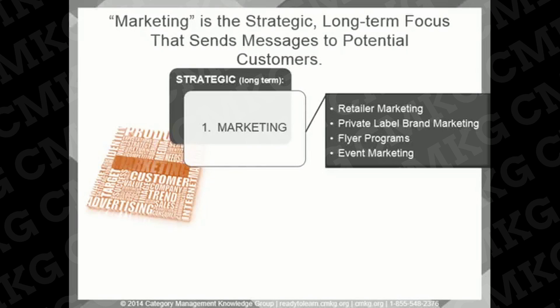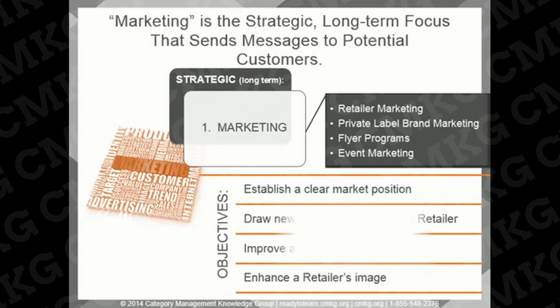These programs help determine the types of consumers that retailers attract to their stores, and they put plans in place to bring those customers in. Each of these components are typically driven by a separate department or team within the retailer. The marketing team's objectives include establishing a clear market position for their formats and banners, drawing new target consumers to the retailer's stores, and improving or enhancing a retailer's image in the community.